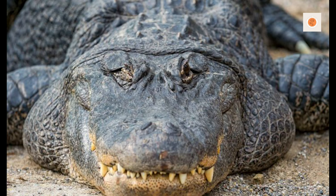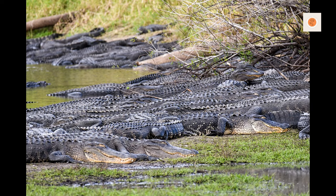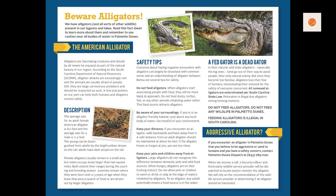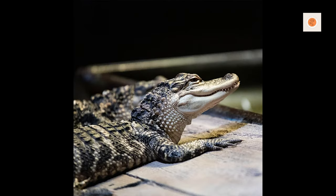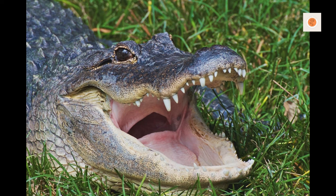It is advisable to consult with a reptile veterinarian or an experienced reptile keeper to establish a suitable feeding plan for your alligator. When feeding, it's best to offer whole prey items appropriate for their size — fish, rodents, and commercially available frozen-thawed prey can be included in their diet. Monitor feeding habits and adjust portion sizes to prevent overfeeding or obesity. Provide clean, chlorine-free water for drinking and swimming, and perform regular water changes and filtration to ensure a healthy environment.